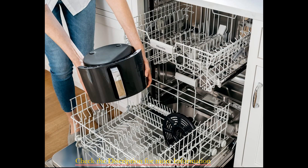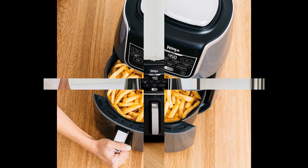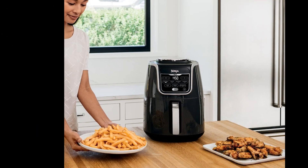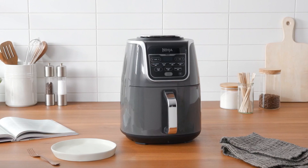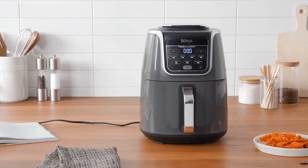The basket, designed for a family of four, smoothly slid in and out, enhancing overall convenience of use. Notably, the air fryer features a sleek ceramic interior within its basket, complemented by a detachable nonstick tray. This tray securely fits onto the base, ensuring it stays in place while transferring food onto plates. Both components are dishwasher-safe and effortlessly cleanable by hand.